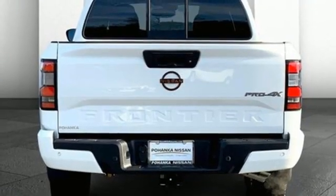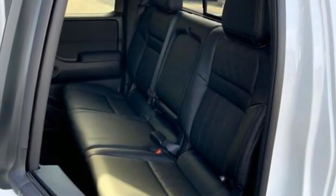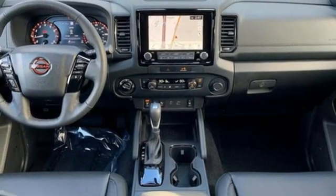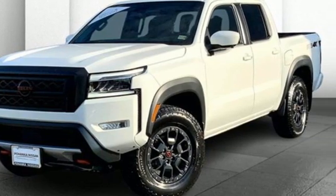...voice activation, wi-fi hotspot, dual zone climate control, front tow hooks, electronic shift on the fly, and automatic transmission. Nissan — built for the human race. You'll never know until you try. Test drive it today.